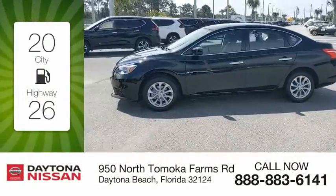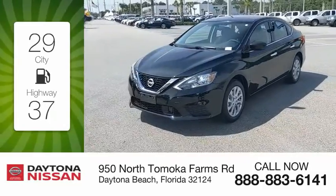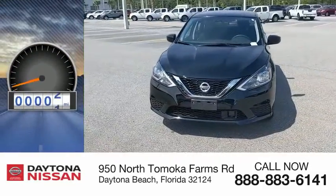Great fuel efficiency saves you money by requiring fewer trips to the gas station. This vehicle has less than 300 miles.